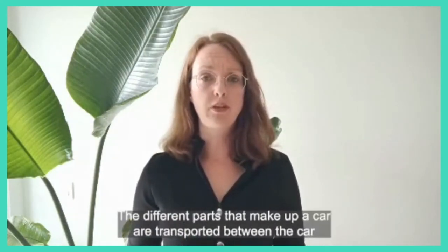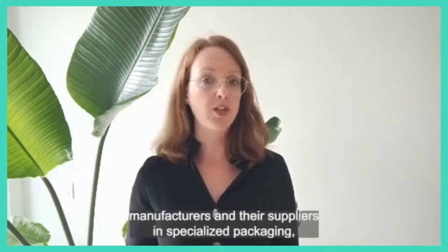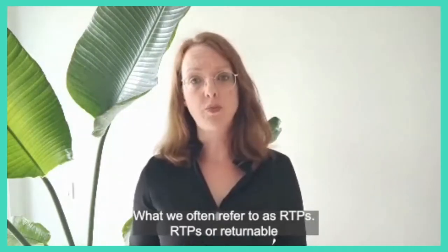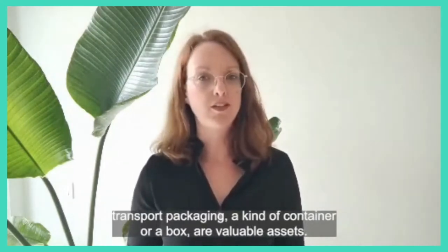The different parts that make up a car are transported between the car manufacturers and their suppliers in specialized packaging, what we often refer to as RTPs. RTPs, or Returnable Transport Packaging, a kind of container or a box, are valuable assets.